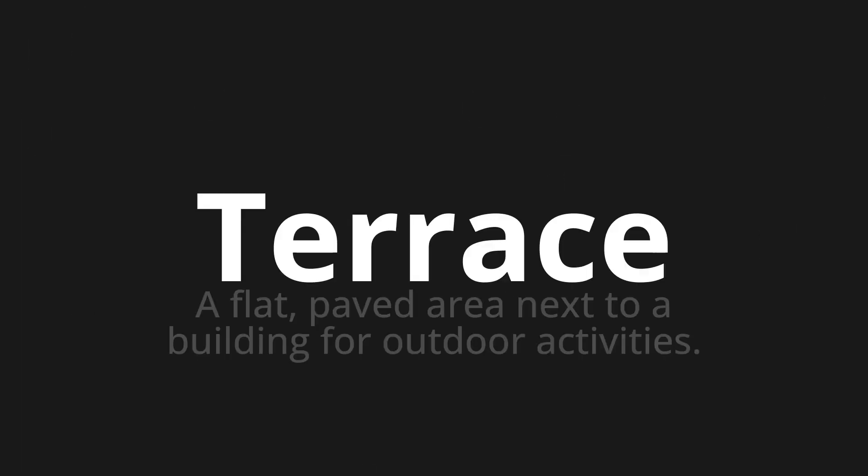Terrace, which means a flat, paved area next to a building for outdoor activities.